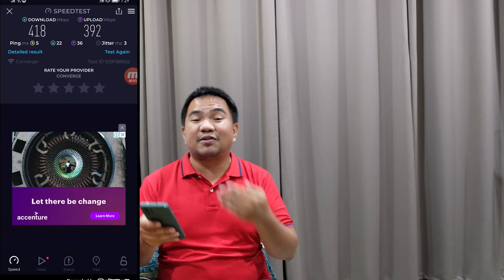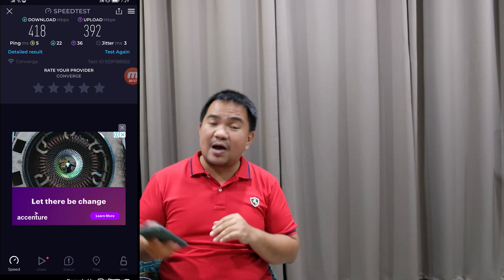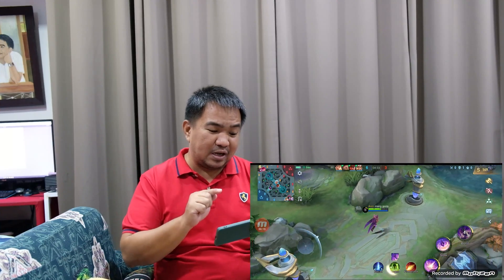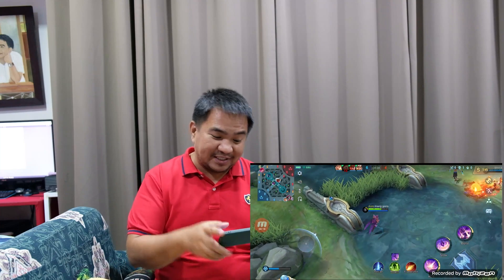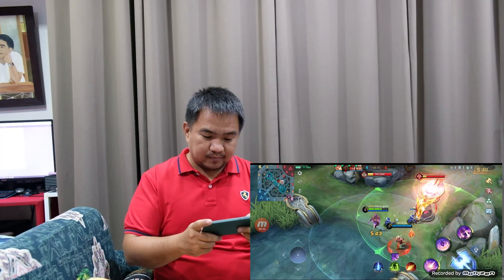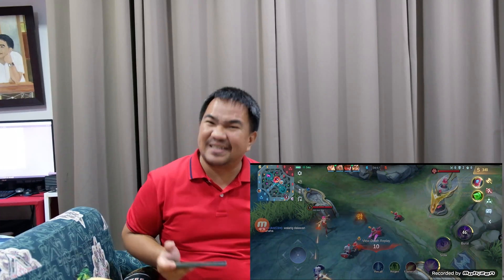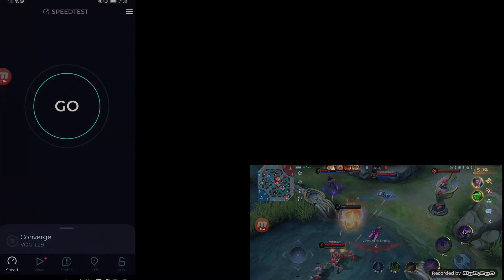We are able to get at least 418 Mbps for download and 392 Mbps for upload. Now let's try to do a game in this area as well. We are doing Mobile Legends and as you can see, we are getting single-digit latency on this bedroom, connected to our mesh node here.